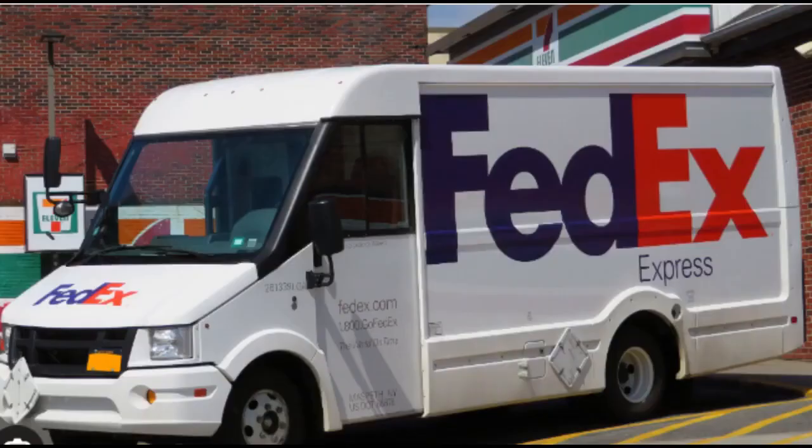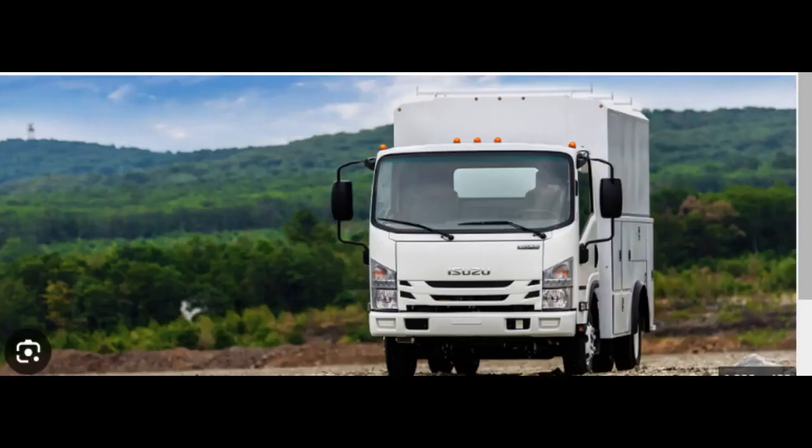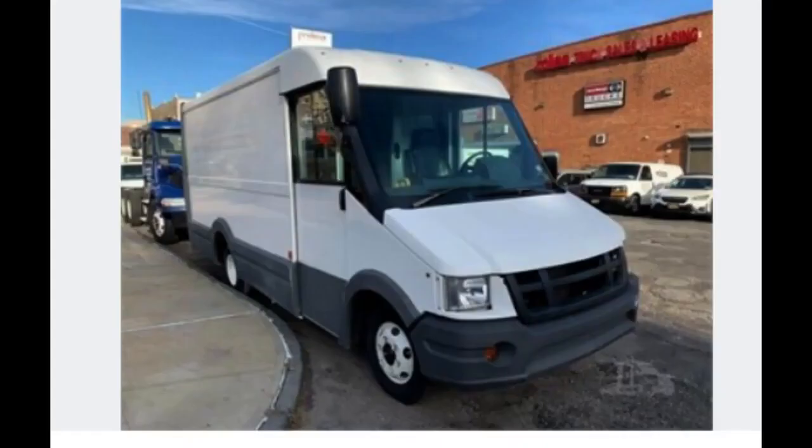Depending on the model year and region, the Isuzu Reach may offer different engine options, typically optimized for fuel efficiency and durability. Commercial vehicles often come with features designed for business use, such as easy access for loading and unloading, comfortable driver cabins, and technology for route optimization and fuel efficiency. The Isuzu Reach is designed to meet the demands of businesses involved in local deliveries, including courier services, food delivery, and other urban logistics.